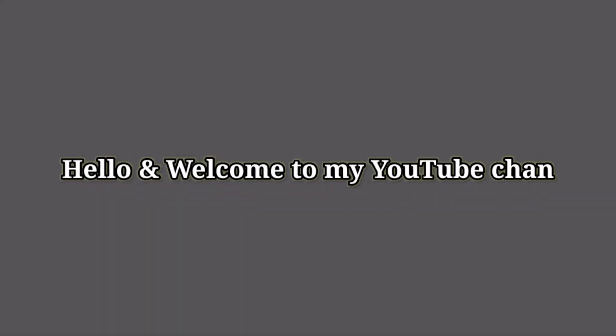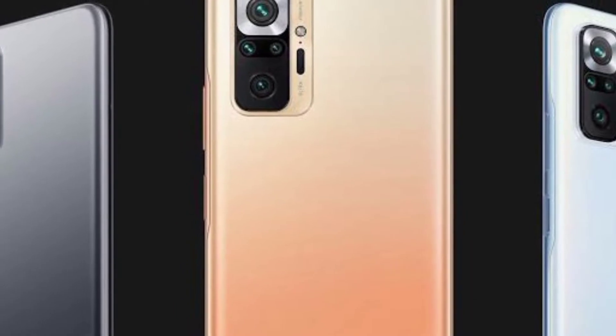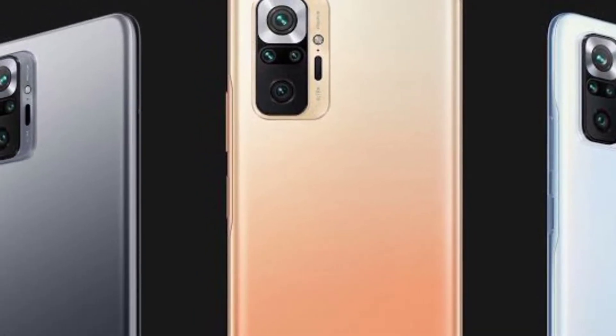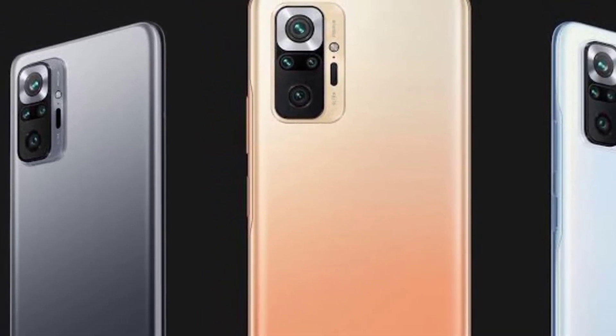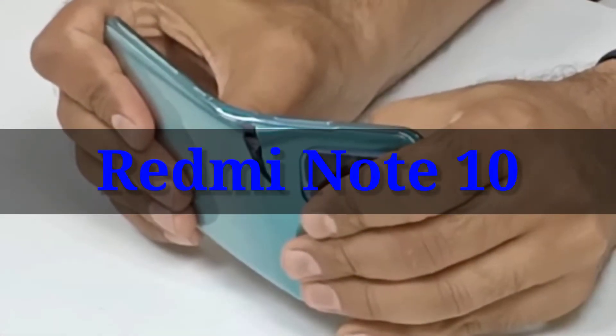Hello and welcome to my YouTube channel. Today we are discussing the Xiaomi new mid-range smartphone, Redmi Note 10, durability. Let's start.